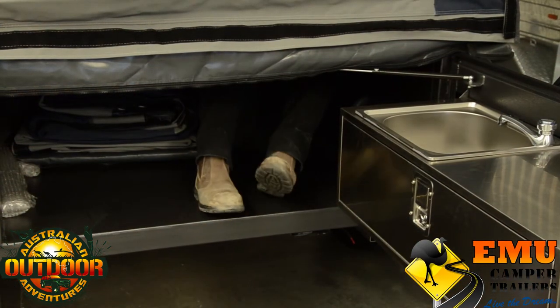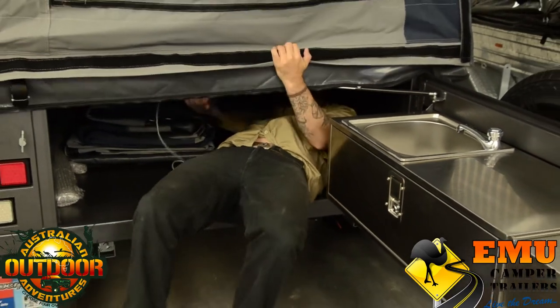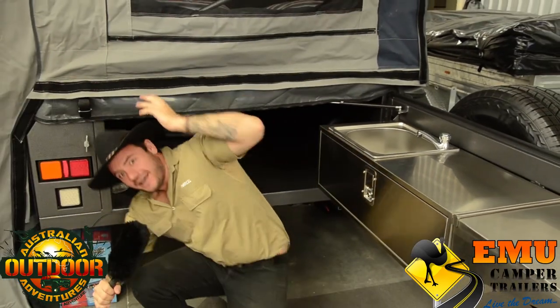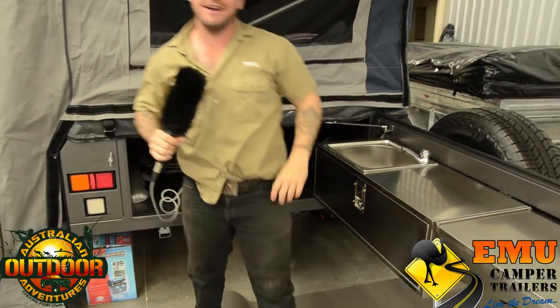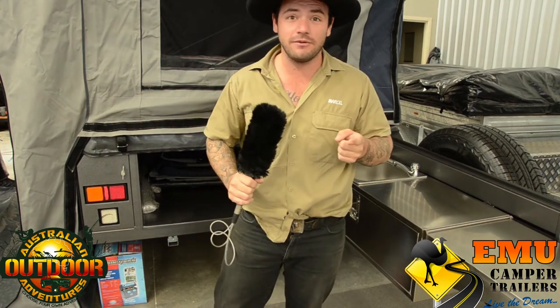G'day guys, I'm Marcel from Australian Outdoor Adventures. I'm here at Emu Campers on the Gold Coast, checking out one of these Emu Campers. They have got that much room — I'm gonna have a chat with Danielle and we're gonna have a bit of a talk about it.